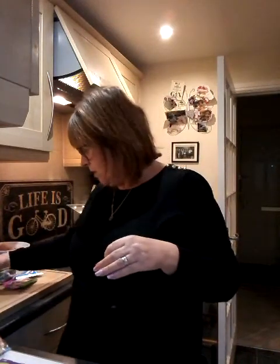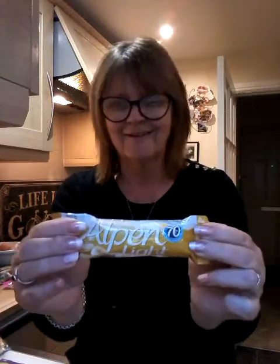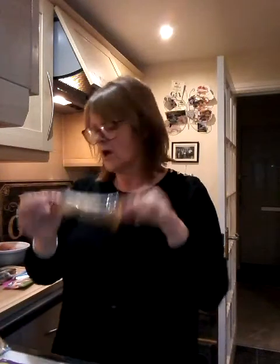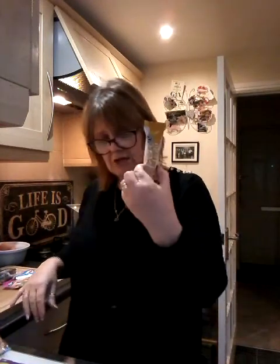Finally, we've got an Alpen light bar, which is 70 calories. Quite like these, but it's pretty tiny by the time you take it out of its wrapping — that's what, two and a bit inches. There's not a lot to it. And you can't suck this, you have to bite it and chew it, so you can't savour it, you can't make it last — it's a quick fix. Not keen on those. And to be honest, it's banoffee and I don't like artificial banana — it's nasty. Husband likes those though.